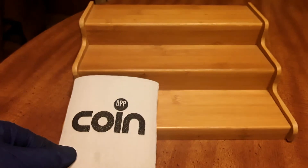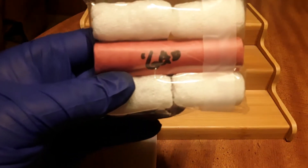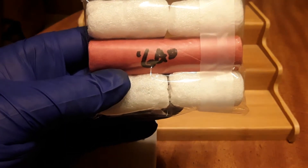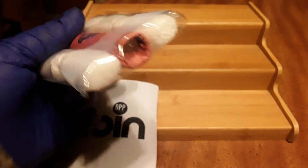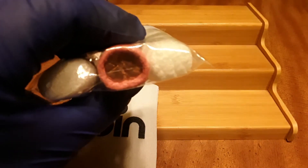The first thing I got out of the auction: a 1960-D original bank roll.